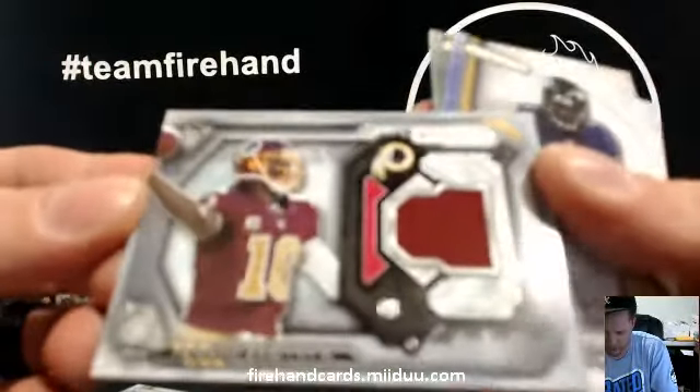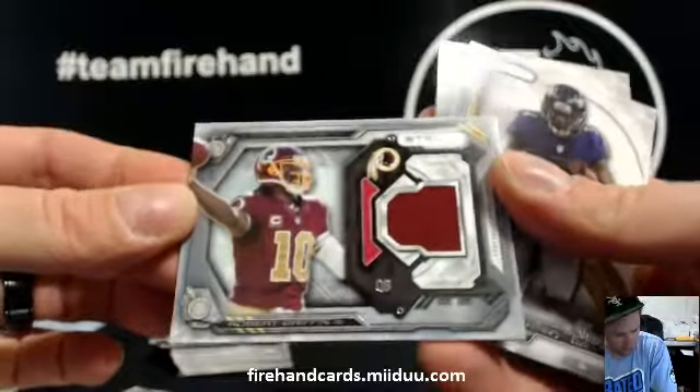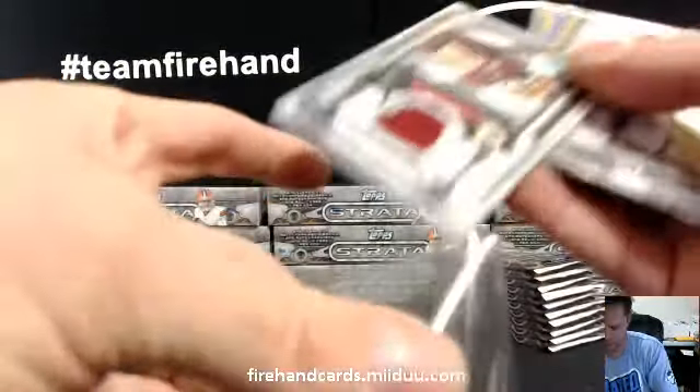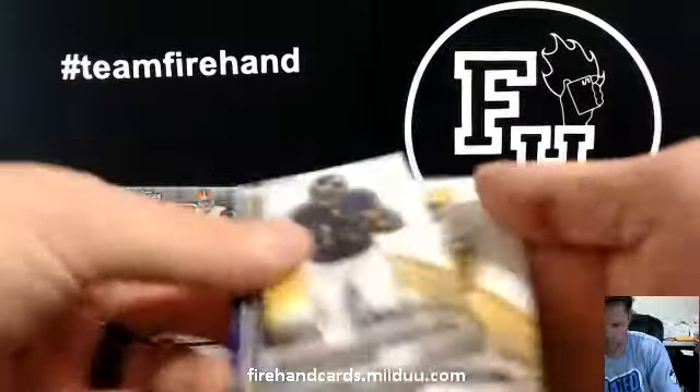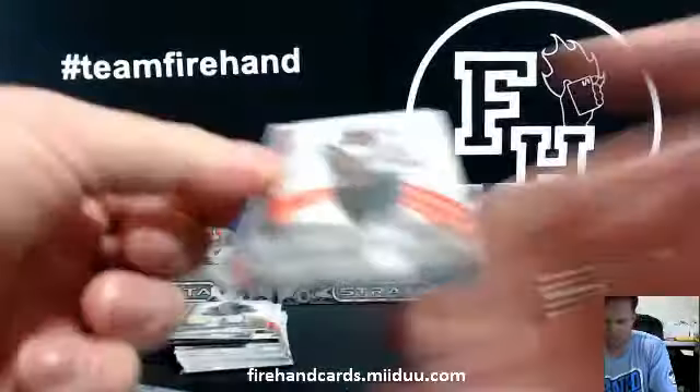Jersey card — RG3 for the Skins. The veteran relic, first veteran hit of the break. J-Rod with the Cardinals-Redskins combo.